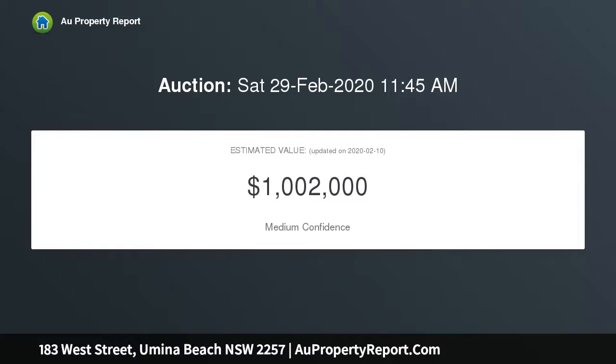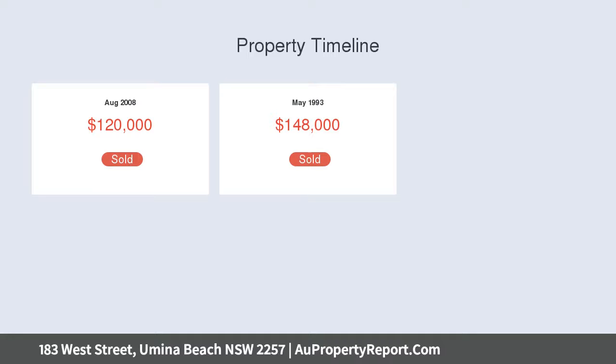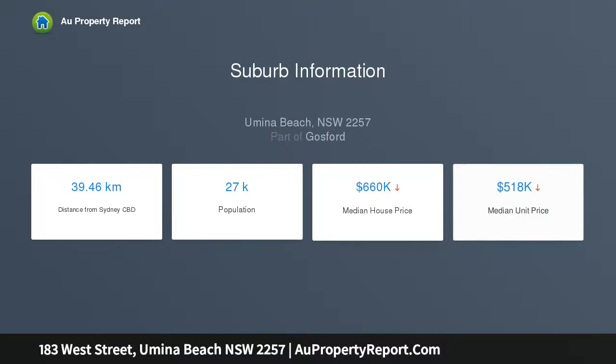Large block of approximately 727 SQM, 5 bedrooms, separate lounge to dining with high ceilings and air conditioning, original kitchen with gas cooking facilities, original bathroom with secondary toilet off laundry area, undercover entertaining, single carport, single garage.